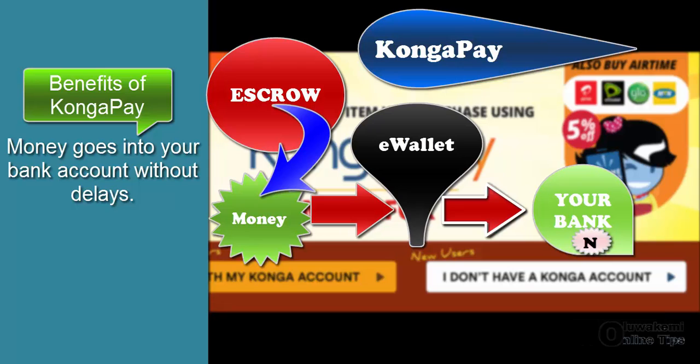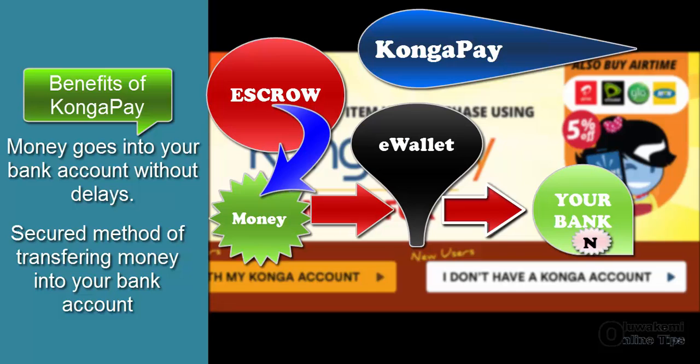Buyers have other benefits — protection and all that. And for the seller, it is a very protected way of having your money transferred from the CongaEscrow account directly into your bank account.